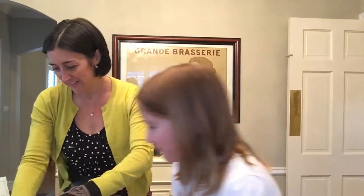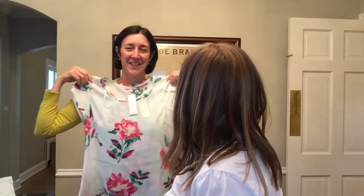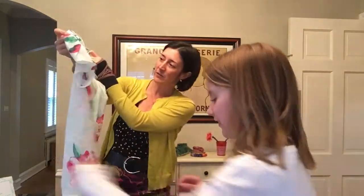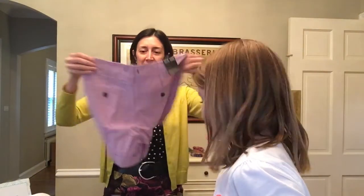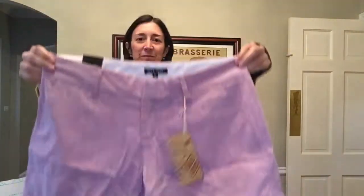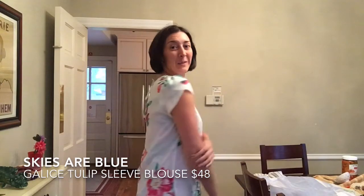Item number three. Ooh, drapey blouse. Ooh, I love that! With flowers — it's pretty. Drapey flower blouse, that's kind of pretty. Here's the tulip sleeve blouse. I kind of love it. It looks like grandma's wallpaper, like all the floral stuff does. But here it is with item number four.